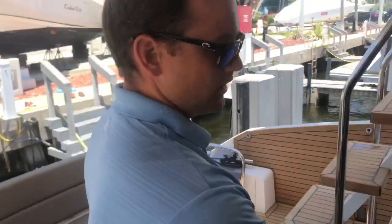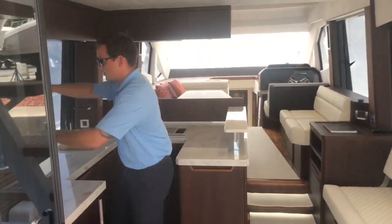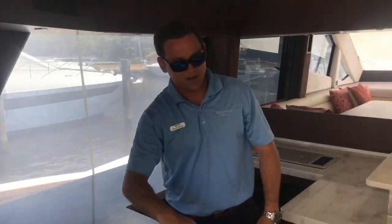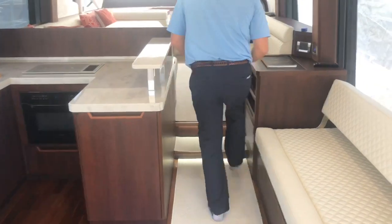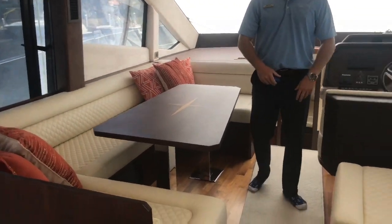Let's walk inside. Got the pocket sliding doors — very open feel in the boat. Both side windows do open, giving you good natural lighting and a big breeze throughout the entire boat. This is of course the bar side; the refrigerator is on both sides here as well. Let's walk forward — nice dining room table with plenty of seating and entertaining for your guests.